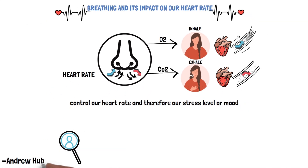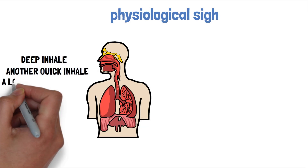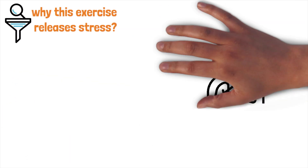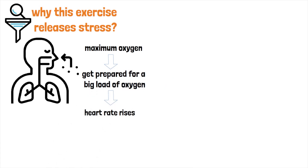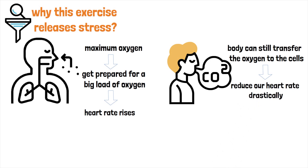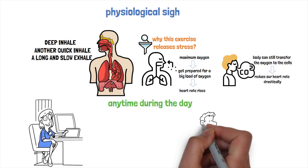A study by Andrew Huberman proved that the fastest way to reduce stress immediately and relax your body is the physiological sigh. When practicing the physiological sigh, we take a deep inhale, followed by another quick inhale and a long and slow exhale. Here is why this exercise releases stress. When we inhale deeply two times, we get maximum oxygen into our body and signal our body to get prepared for a big load of oxygen, so the heart rate rises. By exhaling long and slow, the body can still transfer the oxygen to the cells and at the same time reduce our heart rate drastically. The best thing about this exercise is that you do not need to take time for long daily breathing exercises. You can literally use this sigh any time during the day — during work, even during conversations.